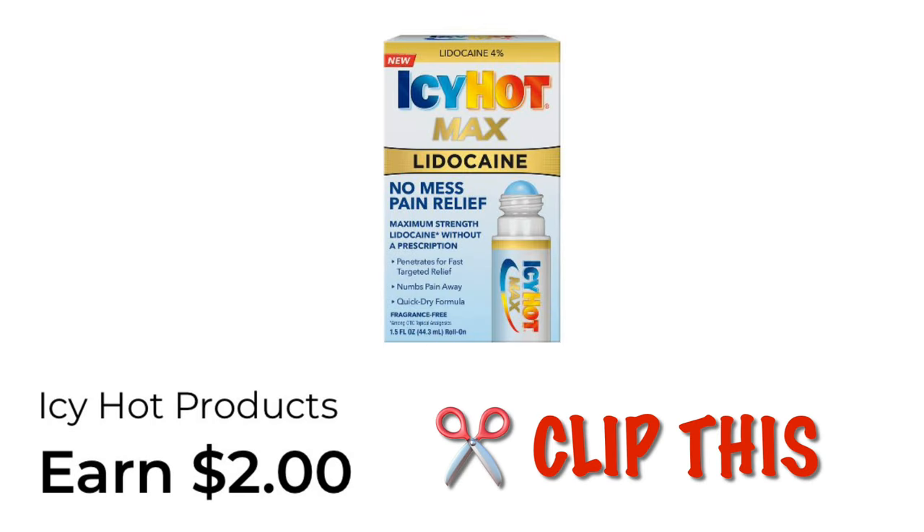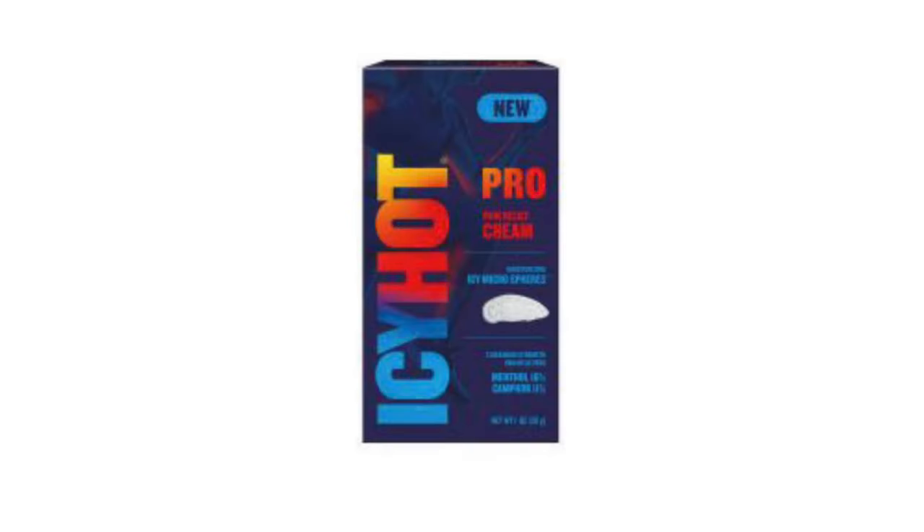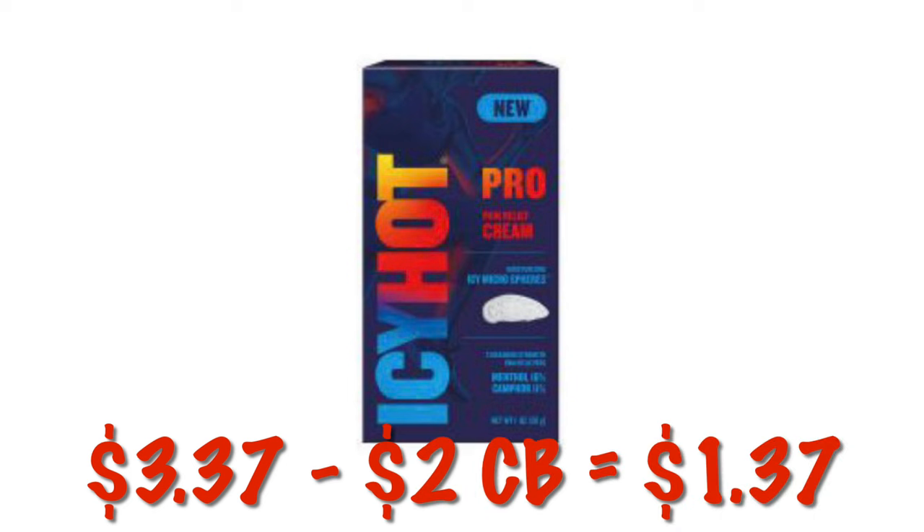One I missed the other day — this is an Earn $2 cash back on Icy Hot Max with lidocaine. This is currently on clearance, priced at $3.37. So after that $2 cash back, it'll be like it's $1.37.